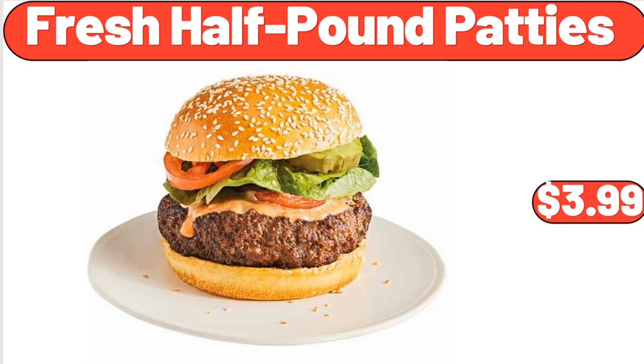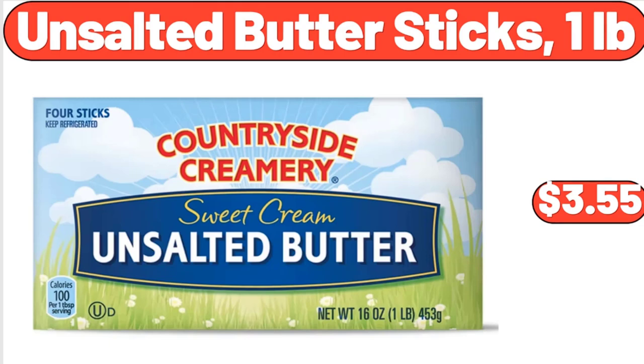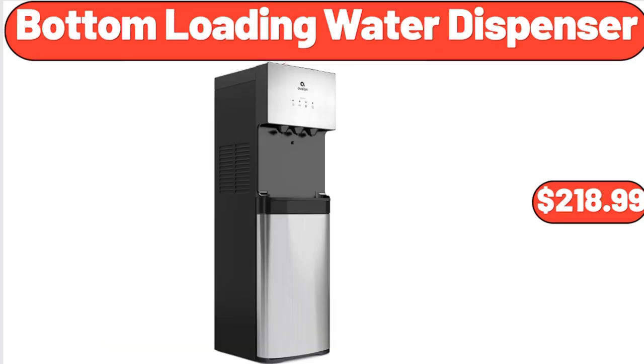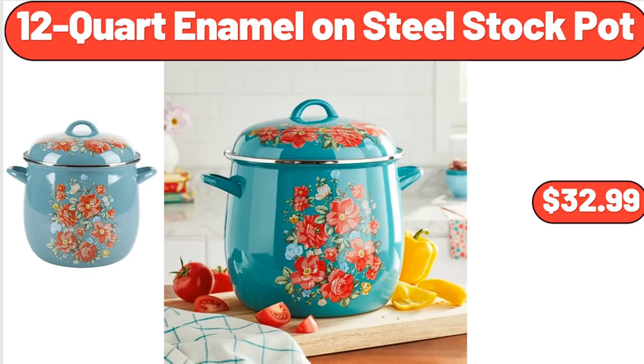$3.99. Unsalted Buttersticks, 1 lb, $3.55. 4-Door 5-Foot Storage Cabinet, $84. Bottom Loading Water Dispenser, $218.99. 12-Quart Enamel on Steel Stock Pot, $32.99.